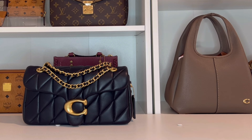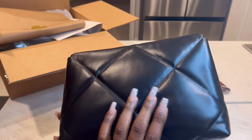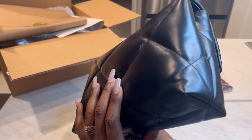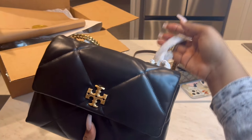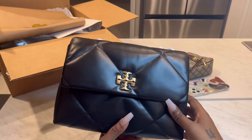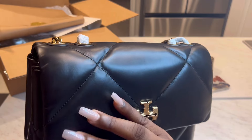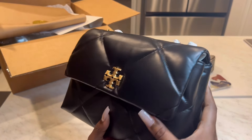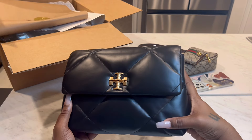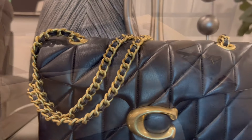The Tory Burch bag did arrive and I recorded some footage just so you can see — it's a beautiful bag, don't get me wrong, but the leather felt a little off to me. It felt like there was some sort of coating on top, kind of like the coating Coach had on the ombré pillow tabby a few years back. I understand why Coach did that because of the ombré effect, but it just didn't make sense on this bag. It wasn't the luxurious leather I was hoping for, so that bag went back.